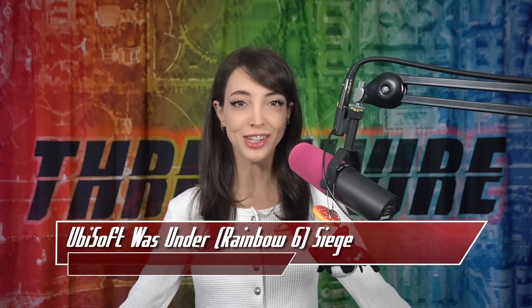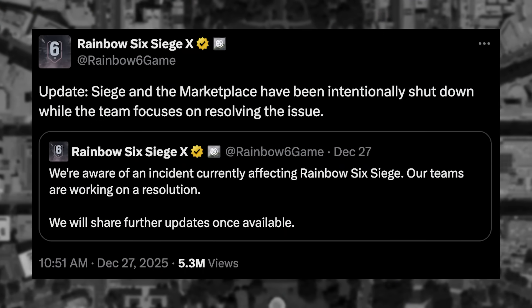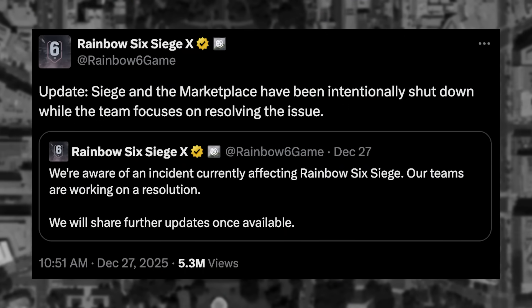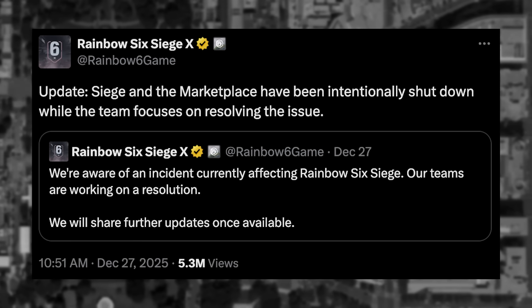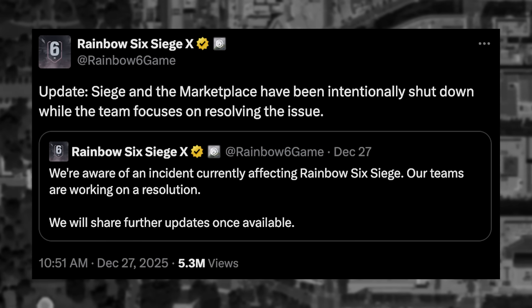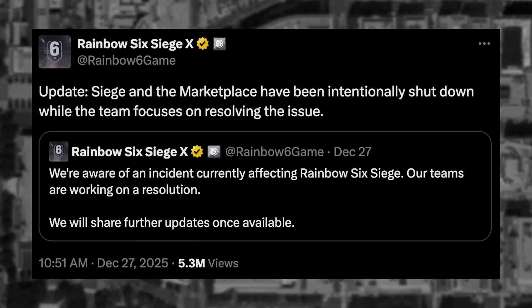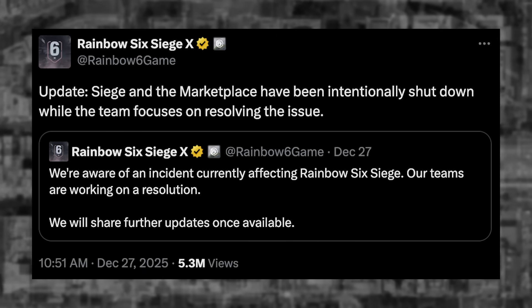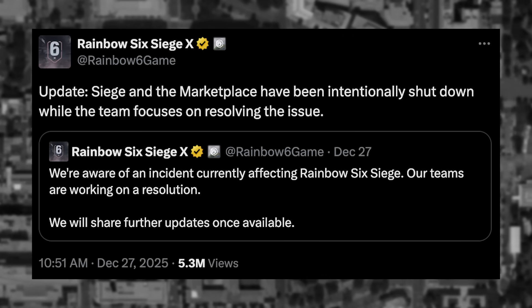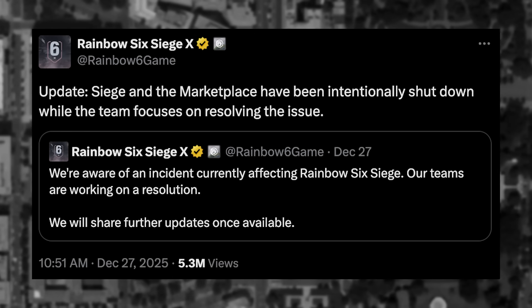This story is for the gamers — Rainbow Six Siege was under Siege. The Rainbow Six Siege team confirmed via X there was an incident affecting the game early Saturday, December 27th, 2025. The game and its internal marketplace were taken offline following the formal statement. Later statements confirmed that there were issues revolving around game credits and bans. To resolve the issues, they rolled back certain bans as well as rolled back in-game transactions that occurred before a certain period.